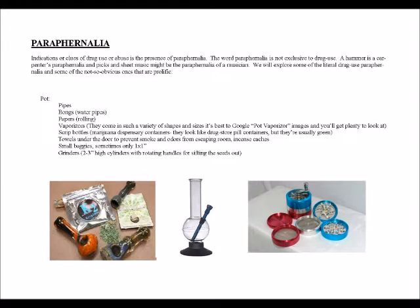025 Paraphernalia. Indications or clues of drug use or abuse is the presence of paraphernalia. The word paraphernalia is not exclusive to drug use — a hammer is a carpenter's paraphernalia, and picks and sheet music might be the paraphernalia of a musician. We will explore some of the literal drug use paraphernalia and some of the not-so-obvious ones that are prolific.